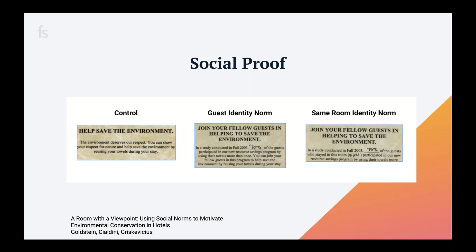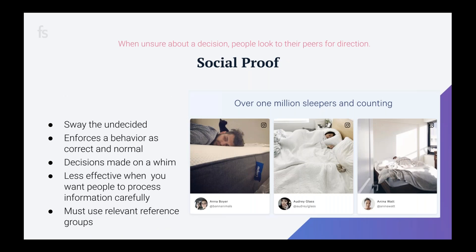Cialdini then took it further with a 'same room identity norm,' which said: '75% of people who stayed in room 321 reuse their towel.' That increased reuse by 49%. What he learned was that the more specific the group users can identify with — without getting too personal — the more it motivated them and the more relevant they found the information. Social proof is everywhere and we use it regularly to make decisions.